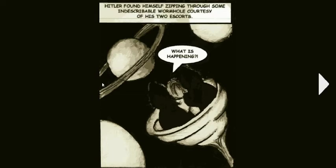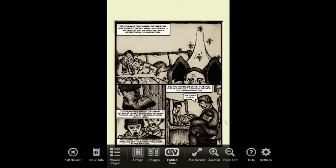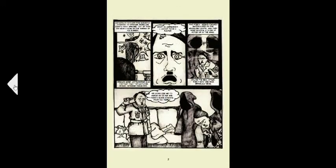Their Fuhrer is dead. Hitler found himself zipping through some indescribable wormhole, courtesy of his two escorts. As you can see, it's pretty interesting — this guided view. You can always come out of it if you don't want it; just hit that guided view button and pop out.